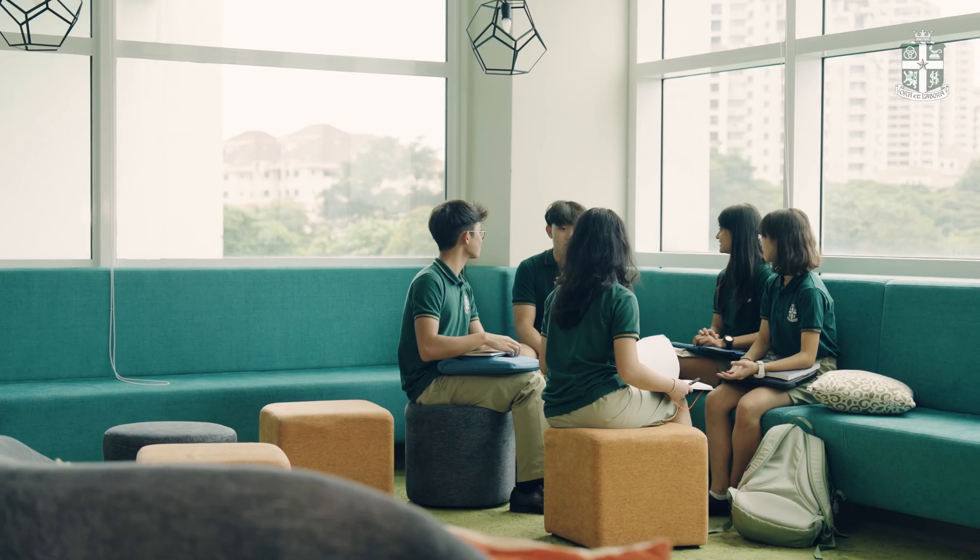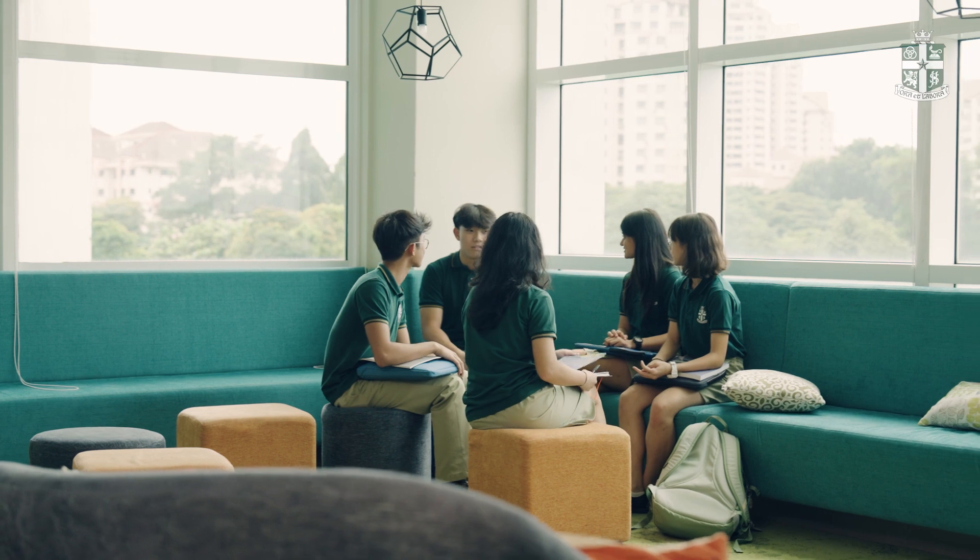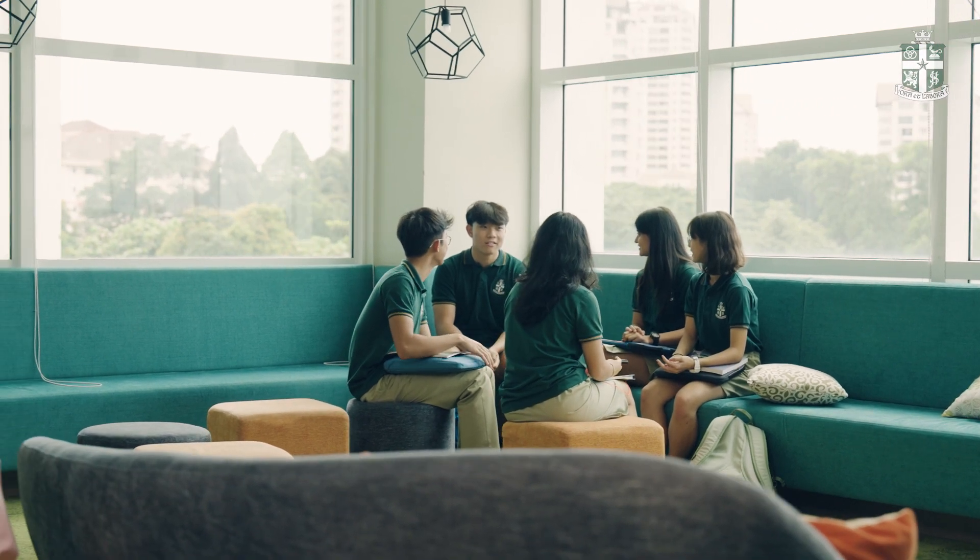With modern and bespoke facilities — including a sixth form lounge, an exclusive study room, and a specialist university counselling centre — our students can expect the best resources to support them with their studies.